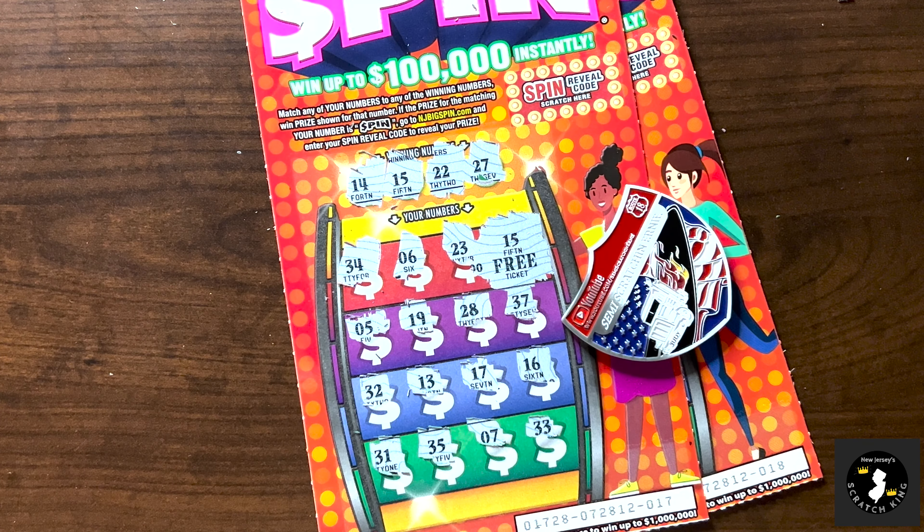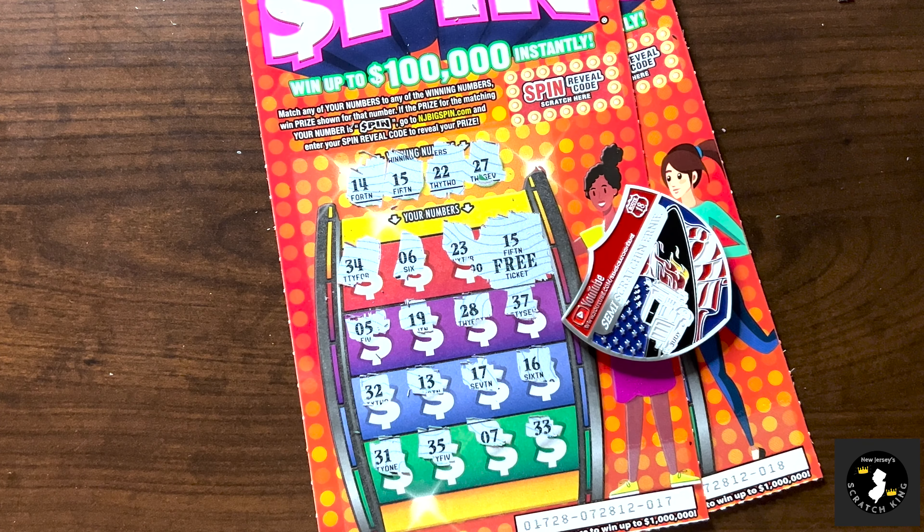And that's it. Hopefully you guys enjoyed it. If you did, let me know by dropping a like, leave a comment, let me know what you think. We will see you next time for more scratching goodness. Have a great week!